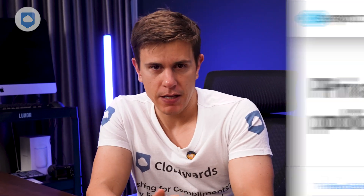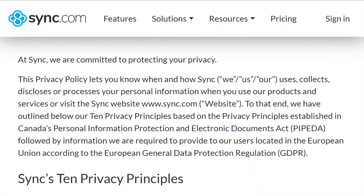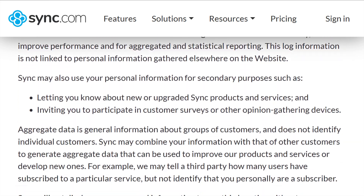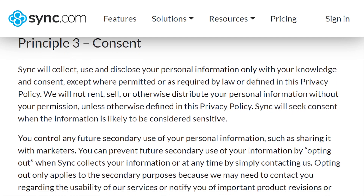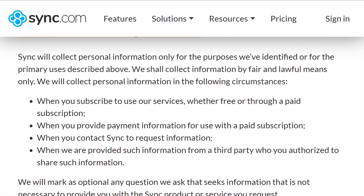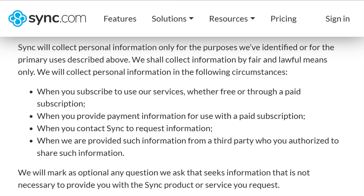About Sync.com's data practices — they're pretty upfront about what they collect and how they use it. We've gone through their policies and didn't spot any major red flags. No unnecessary data sharing or content scanning. It's just how we like it here at CloudWords.